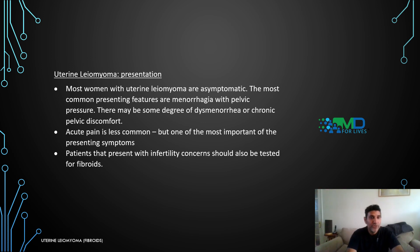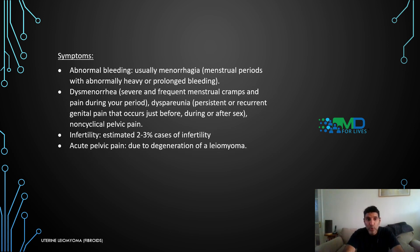Most women with uterine leiomyomas are asymptomatic. The most common presenting features are menorrhagia, pelvic pressure, and some degree of dysmenorrhea or chronic pelvic discomfort. Acute pain is less common but important. Patients presenting with infertility concerns should also be tested for fibroids. Symptoms include abnormal bleeding — usually menorrhagia with abnormally heavy or prolonged periods — dysmenorrhea with severe menstrual cramps, dyspareunia with persistent genital pain before, during, or after sex, non-cyclical pelvic pain, and infertility, accounting for approximately two to three percent of infertility cases.